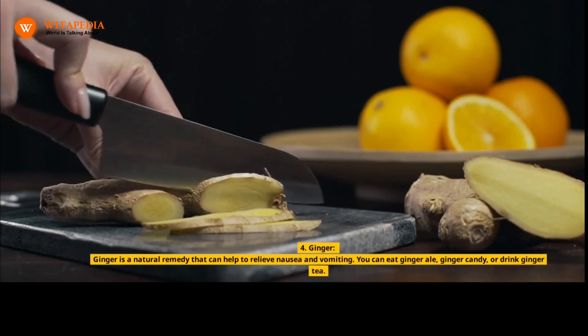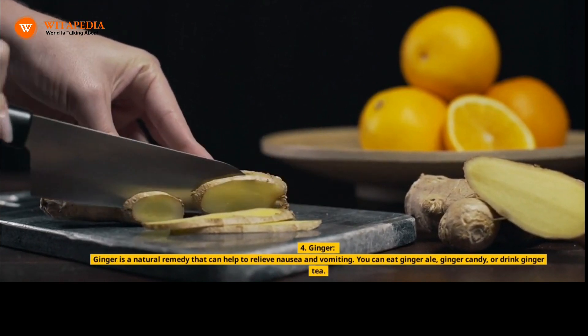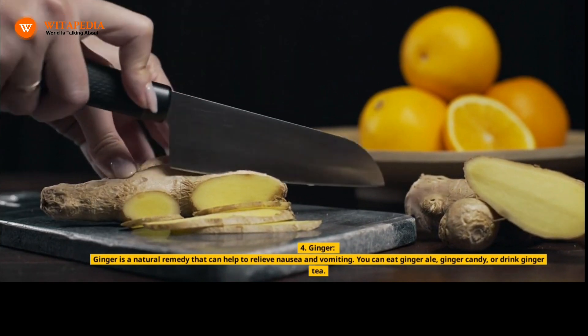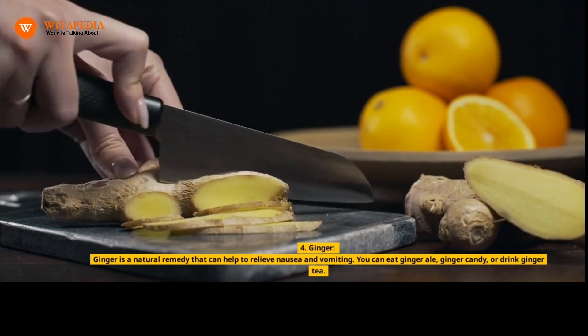4. Ginger. Ginger is a natural remedy that can help to relieve nausea and vomiting. You can eat ginger ale, ginger candy, or drink ginger tea.